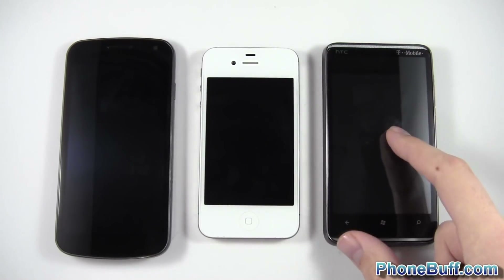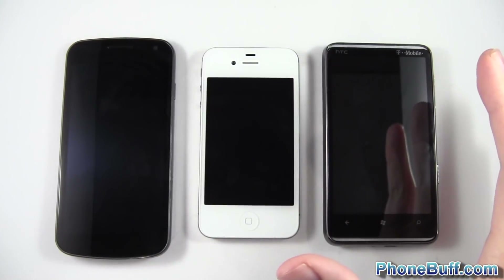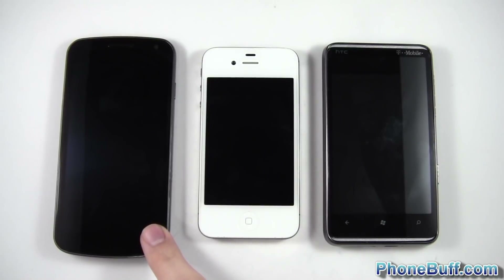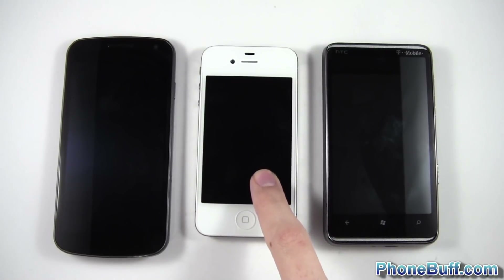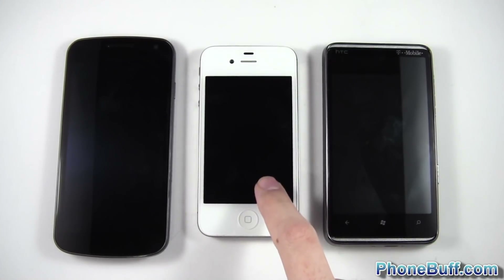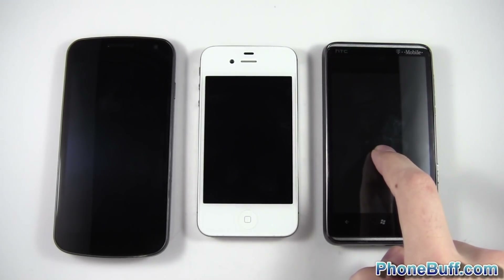Before I do the test, I want to let you guys know, as far as the specs go — processor speed and RAM — the Galaxy Nexus should technically win at 1.2GHz dual-core with 1GB of RAM. The iPhone should come in second with 800MHz dual-core and 512MB of RAM, and then the HTC HD7 should come in third at 1GHz single-core with 512MB of RAM.